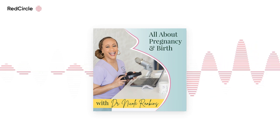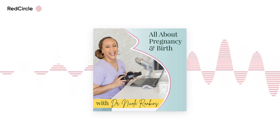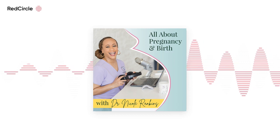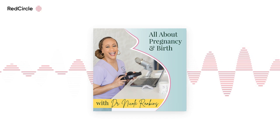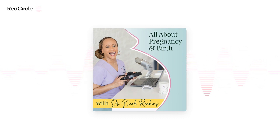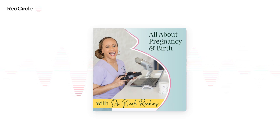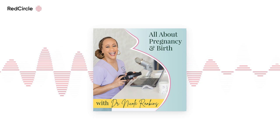Thank you so much, Andrea, for agreeing to come onto the podcast. I am excited to have you share your birth story today. So my name is Andrea. I live in New Jersey. I'm 36 years old. I was a teacher for about 10 years and then I switched over to project management, so I get to work from home now, which is quite the blessing. I'm married to my husband Nick, and we just had a baby boy, Gram, three months ago.